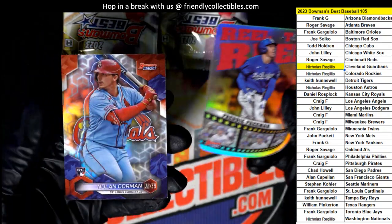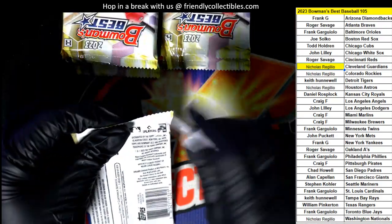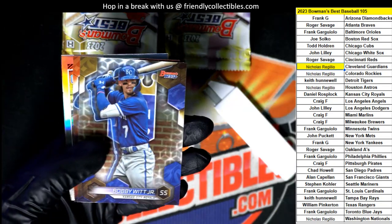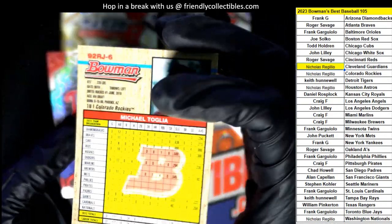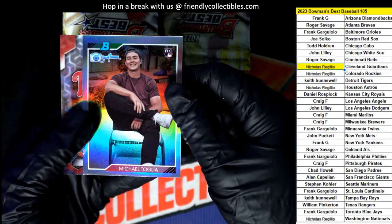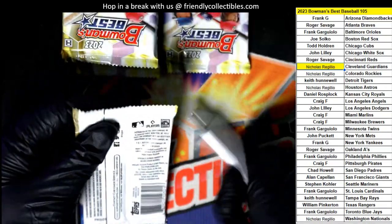Freddie Freeman. Nolan Gorman rookie refractor. Bobby Witt Jr. — there is a nice one, and that is for the Rockies. Nice rookie card. Photo courtesy of Randy Johnson.